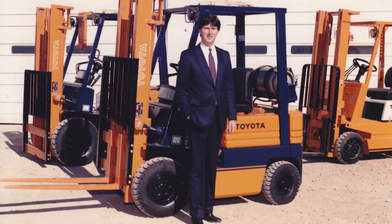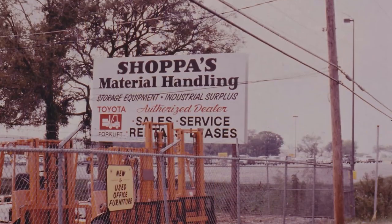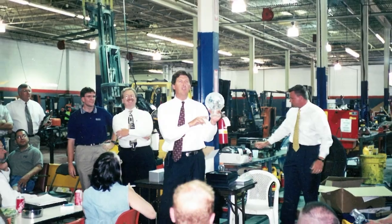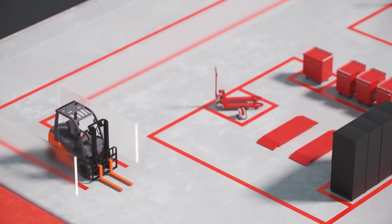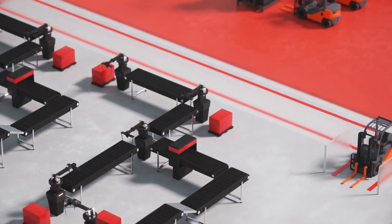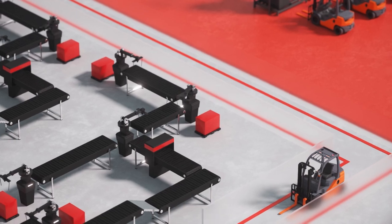Over the years, Mr. Shoppa has built the company into a one-stop shop for all customers. With our own battery department, service department, rental department, and automation group, there's virtually nothing in the four walls of a warehouse that we don't either sell, service, or provide solutions for — and those come in all different shapes and sizes depending on the client and their application.